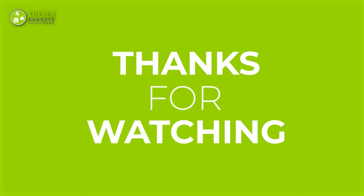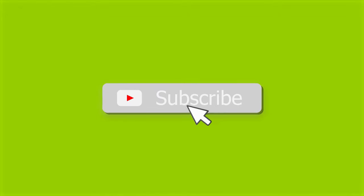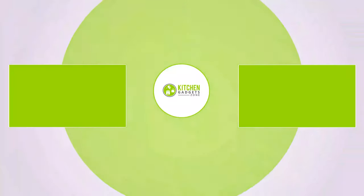That's all for our video about the 15 new amazing kitchen gadgets in 2023. If you enjoyed our video and found it helpful, please hit the like button, comment, and share. Don't forget to subscribe to our channel for more videos like this on your feed.